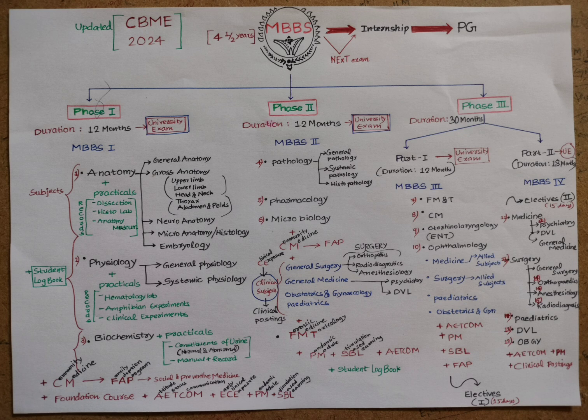Phase Three Part Two is 18 months, also called Fourth Year MBBS. Core subjects include Medicine with allied subjects — Psychiatry, DVL, and General Medicine — and Surgery with General Surgery, Orthopedics, Anesthesiology, and Radio Diagnosis. Pediatrics, OBG (Obstetrics and Gynecology) are also core subjects in fourth year. This is followed by clinical postings and university exams, including the NEXT exam. Students must qualify the NEXT exam to proceed to internship; otherwise, they must repeat and reappear.